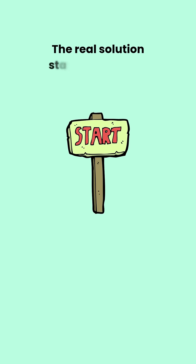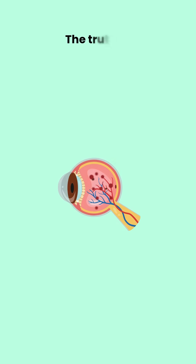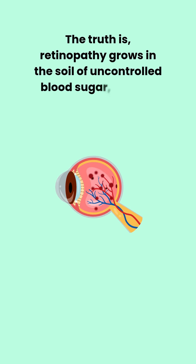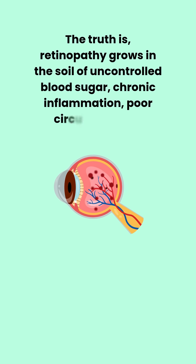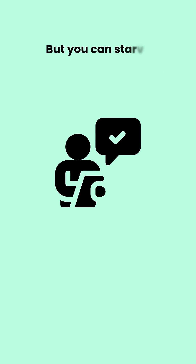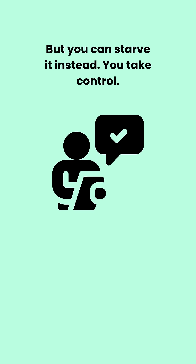The real solution starts long before things get that far. The truth is, retinopathy grows in the soil of uncontrolled blood sugar, chronic inflammation, poor circulation, and nutritional starvation. But you can starve it instead. You take control.